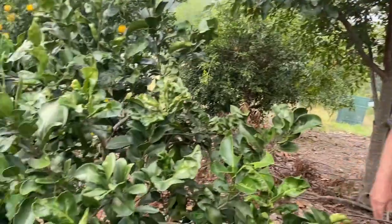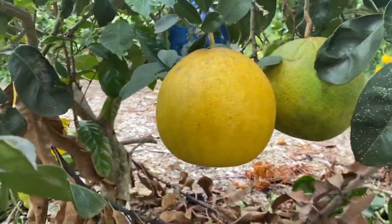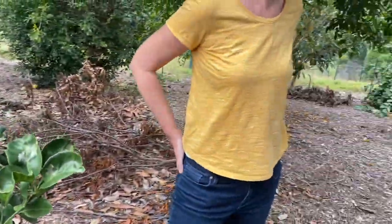Pomelo — or pomelo as some people call it. That's like a grapefruit, isn't it? Yes — a large version, probably more edible than a grapefruit.